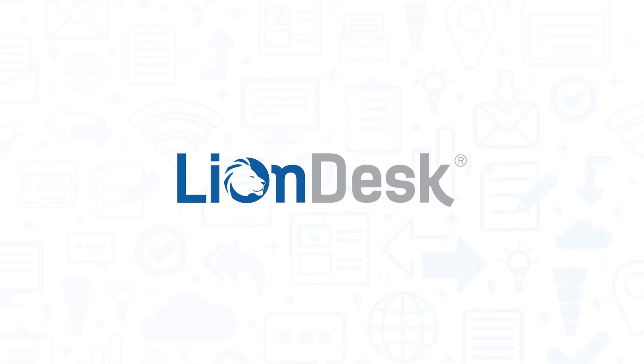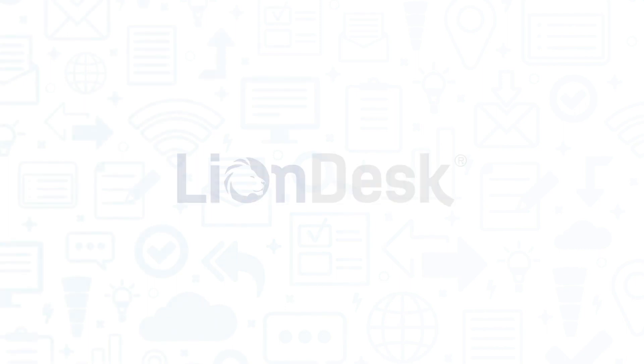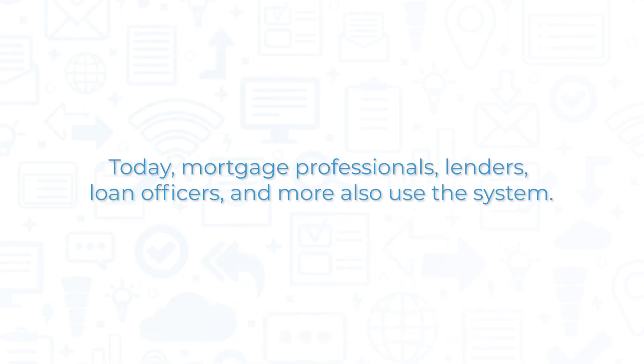LionDesk is an online customer relationship management platform and marketing automation software system that was initially built for real estate professionals. Today, mortgage professionals, lenders, loan officers, and more also use the system.